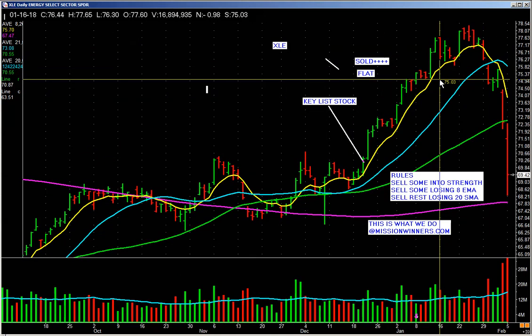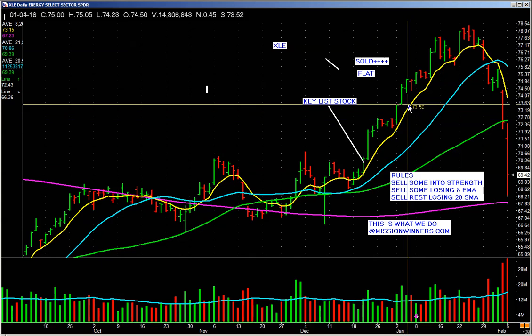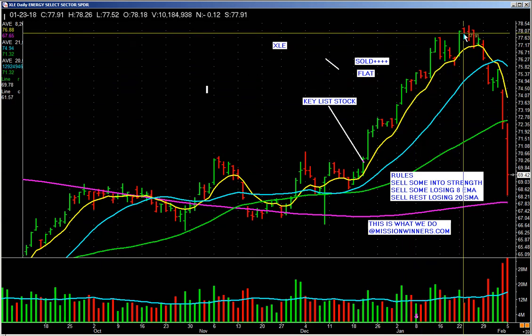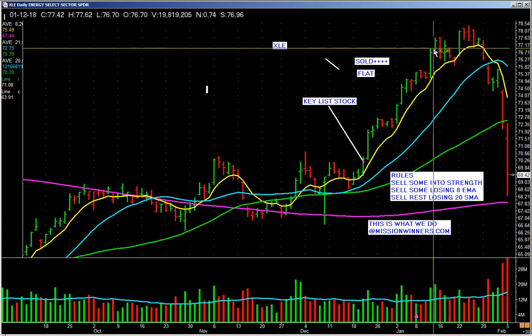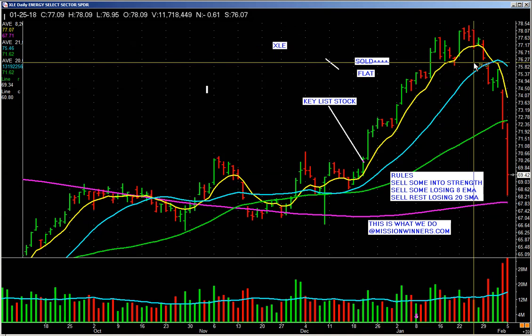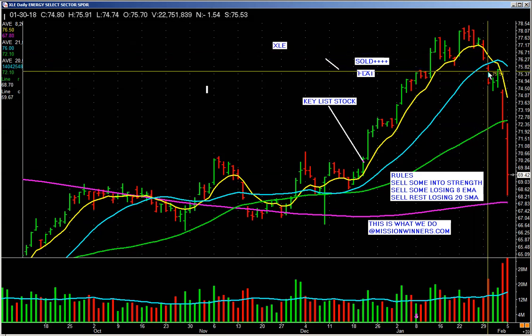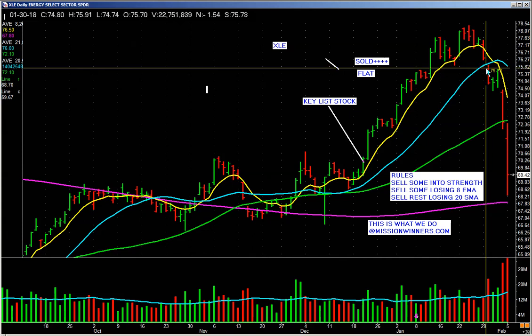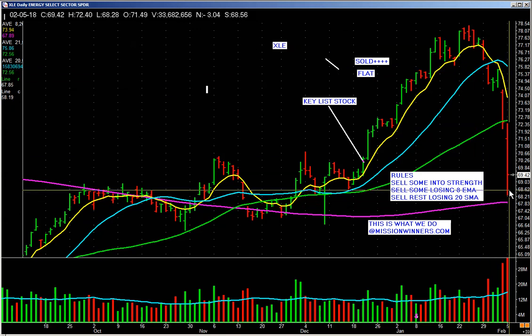XLE — this is taking it to the nth degree. VIP members own it as a keyless stock. Walking up the 8-day, sell some into strength. You might ask: why not just hang on to all of it? Nobody knows the future. By selling some into strength it guarantees profits and allows us to handle any wiggles while letting more shares work longer. Finally loses the 8, sell some, gaps down below the 20, sold the rest. How'd you like to sell this at $75.50? Today it fell below $69 — it came almost down to the 200-day.